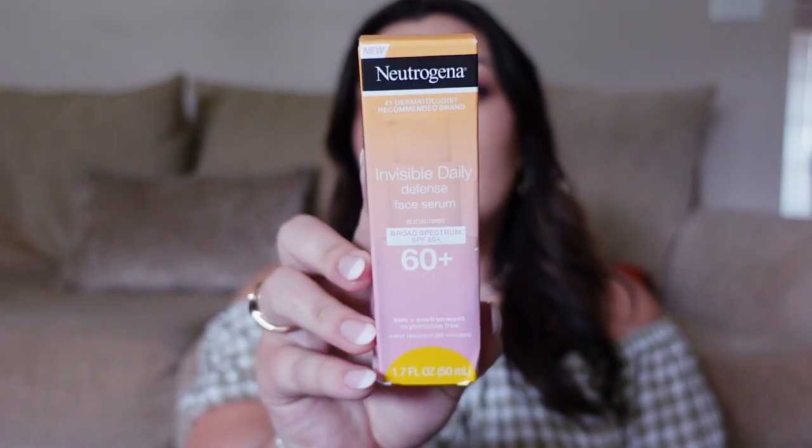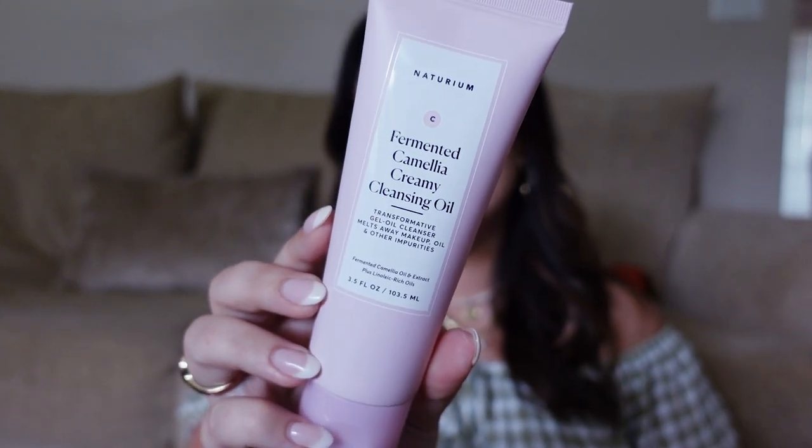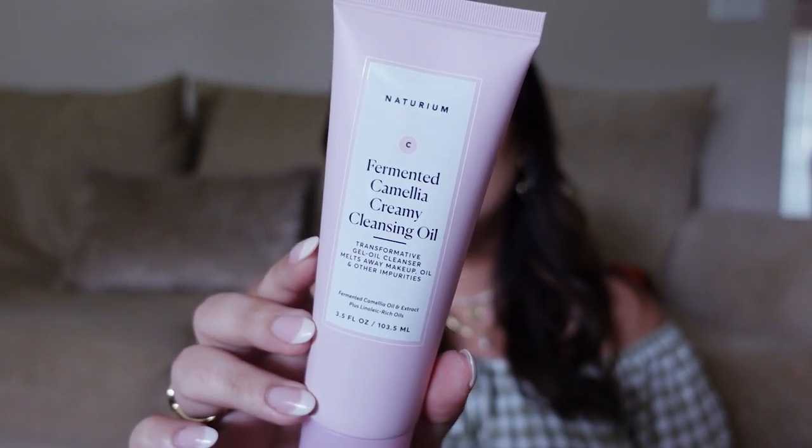From that same new Neutrogena line, I was really interested in trying this face serum SPF 60. I like using something different on my face, and since it's a serum it seems like you could just apply it as part of your morning skincare routine. All of these are water resistant up to 80 minutes. I also picked up a Naturium product — a fermented camellia creamy cleansing oil, which is like a cleansing balm in a tube. It says it's a gel-oil cleanser that melts away makeup, oil, and other impurities. Great for removing sunscreen at the end of a beach day.